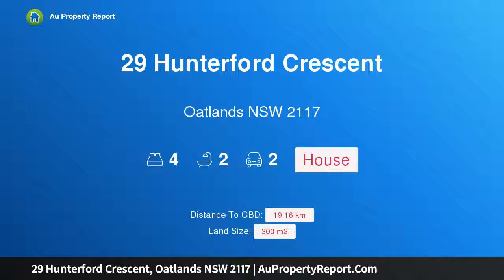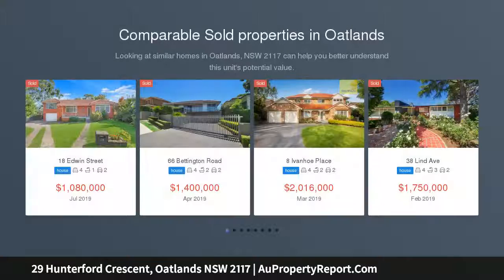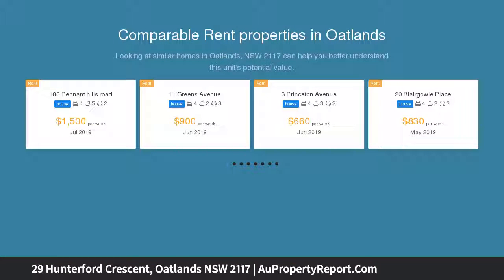Hi, I am glad to introduce property 29 Hunterford Crescent, Oatlands NSW 2117. Low maintenance home in Hunterford Estate. Nestled in the sought after Hunterford Estate, this freestanding residence with a rear north aspect promises comfort, convenience and low maintenance living. It's set within easy reach of public transport, shops and the Parramatta CBD.